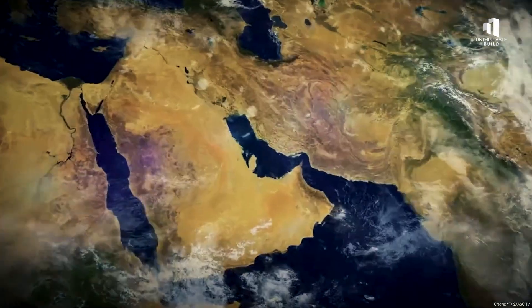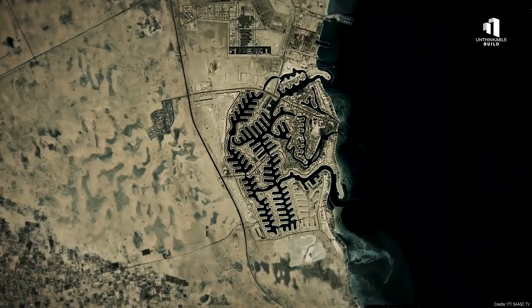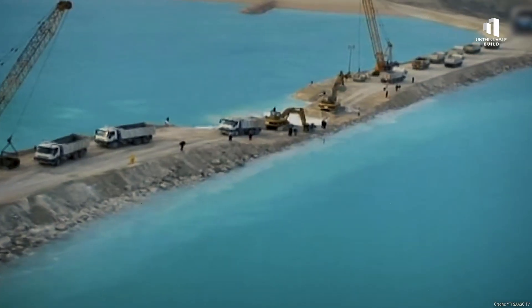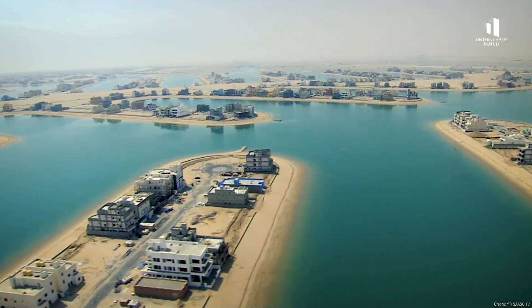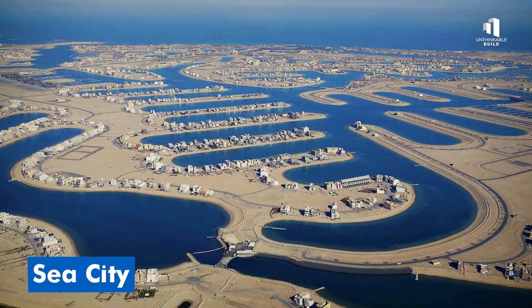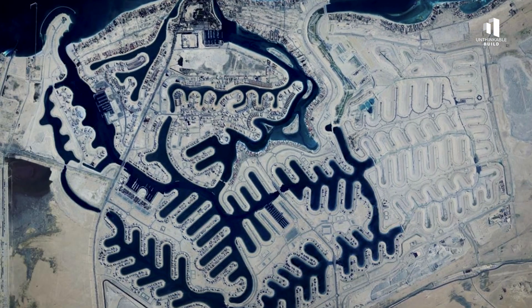In one of the world's hottest deserts, Kuwait is building a city that seems impossible. A man-made oasis carved straight out of salt flats — a $5 billion project that's literally bringing the sea inland, doubling the country's coastline, and rewriting what's possible in urban design. This is Sea City, and it's turning one of the harshest landscapes on Earth into a thriving waterfront community.